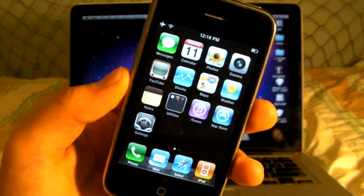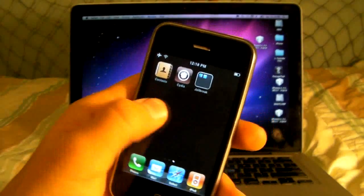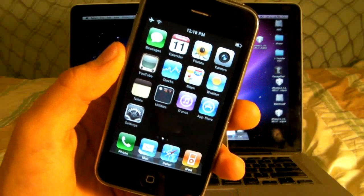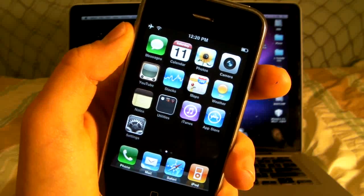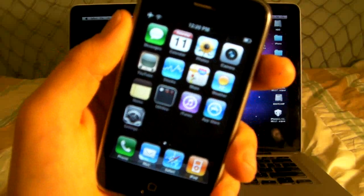Also, if Cydia is crashing — you click on it and it just goes back to the home screen right away — that means you're on a tethered jailbreak and you need to watch my video for how to boot a tethered iPhone. I'll put a link in the video and description as well. And if you're having battery issues, I have a fix for that too — link in the video and description.